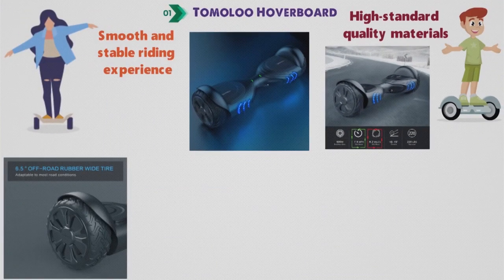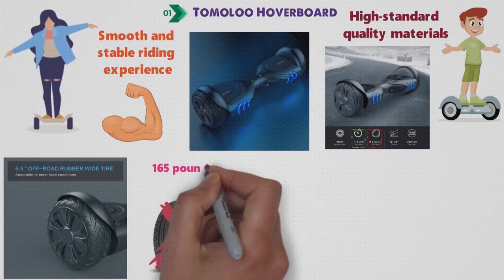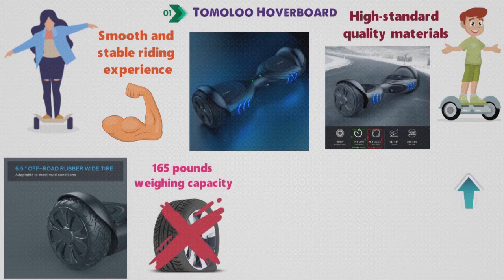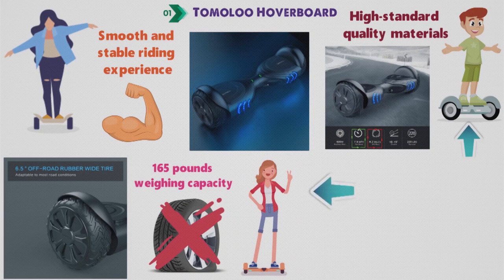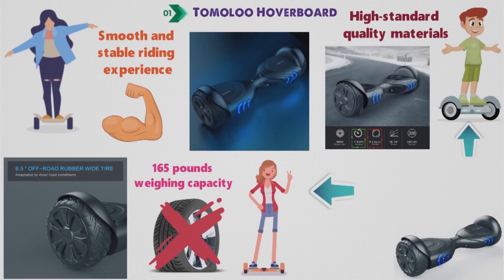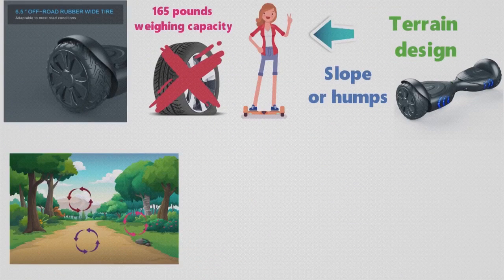This Tomaloo Hoverboard has 6.5-inch wheels with a strong holding tire — there is no possibility that your tires get flat, and it can hold up to 165 pounds weighing capacity. As a self-balancing hoverboard, it will stay level, which makes it safe and easy to use for beginners. Tomaloo Hoverboards have great climbing ability, even on inclined slopes or humps of up to 20 degrees — an all-terrain design that lets you travel on sand, uphill, or grass areas.